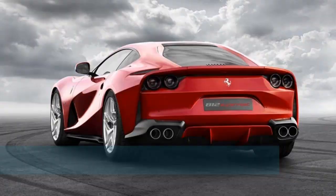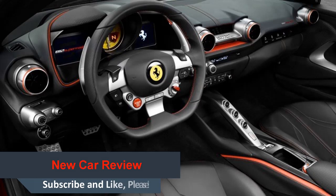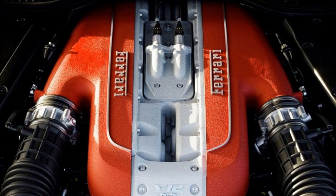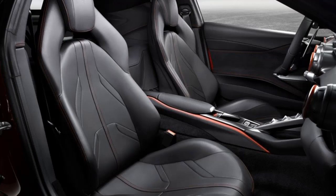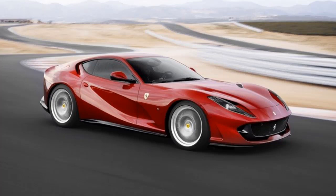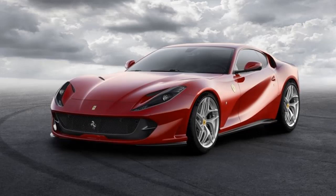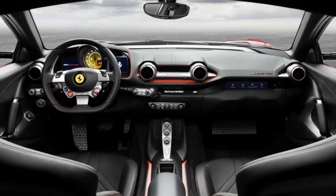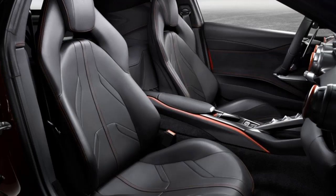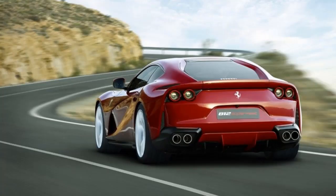The challenge Ferrari tackled with the 812 Superfast was to design the most powerful road-going engine in the marque's history — 800 CV, 123 CV/L — whilst contemporaneously cutting fuel consumption and emissions and naturally retaining the inimitable Ferrari 12-cylinder soundtrack. At the development stage the engineers set themselves the goal of exceeding the specific power output of the F12 Berlinetta's V12, which itself delivered class-topping performance. To do so, they focused their efforts principally on optimizing the intake system and combustion efficiency to fully exploit the increase in the engine's displacement from 6.2 to 6.5 liters, increasing the maximum amount of air drawn into the engine and thus its power output.